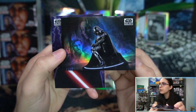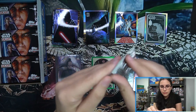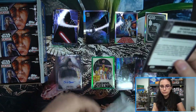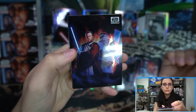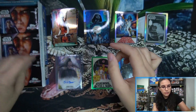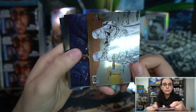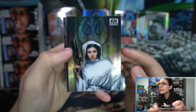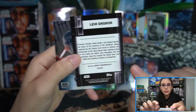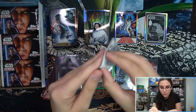We have a 'Regrets' refractor — Vader reflecting on his life. Then we have an 'Empire and Rebellion' base refractor, same artist as the Regrets card. Then a Princess Leia refractor — the past three refractors have all been Jerry Vanderstelt art.